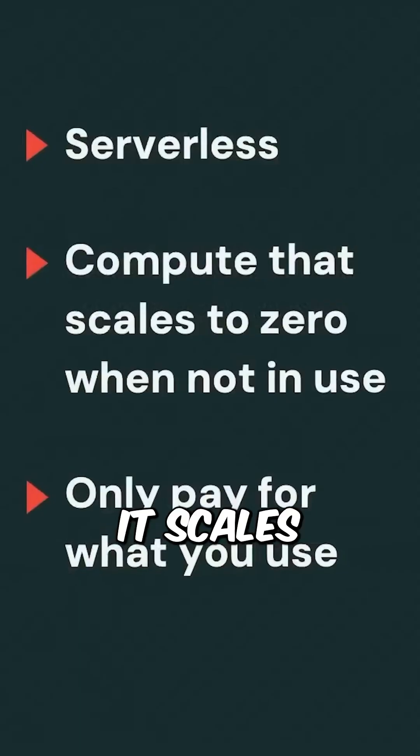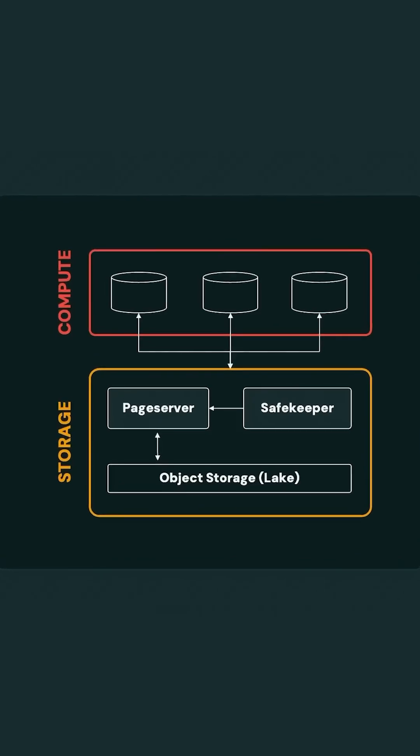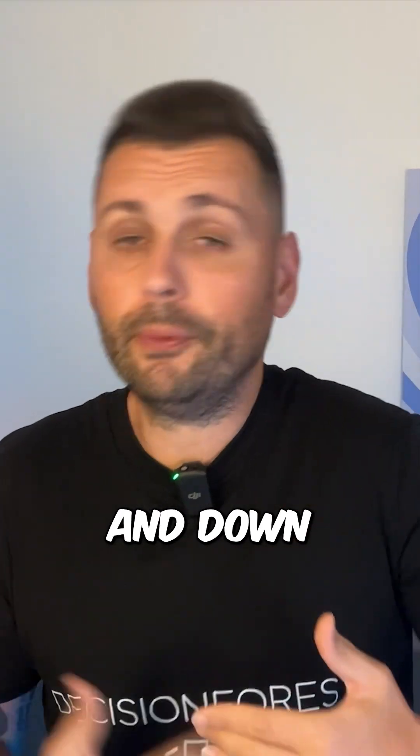What is LakeBase really? It's a fully managed Postgres instance. It scales, it lives inside Databricks, and it integrates with Delta, Unity Catalog, Databricks apps, and others. It separates storage and compute — that means your data sits in cheap object storage and compute spins up and down in under a second.